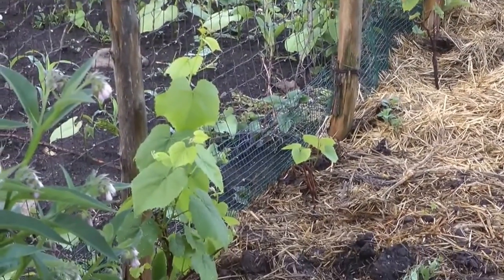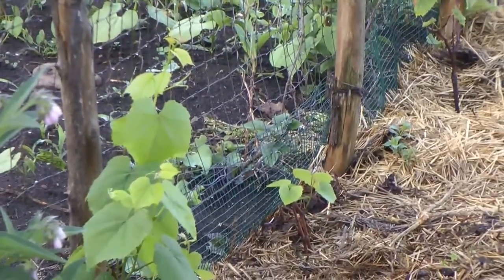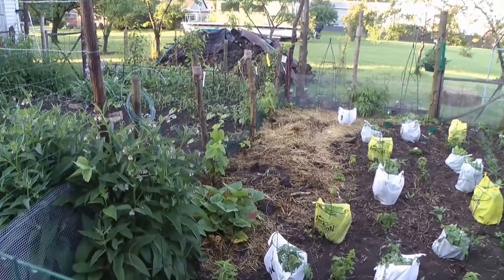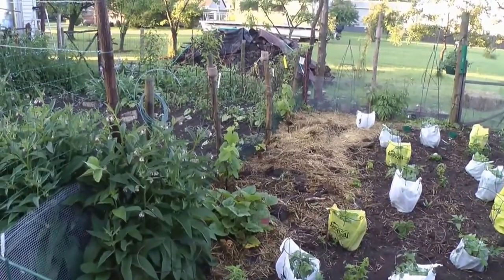Here's the new additions — grapevines. These are seedless grapes. I got four of them planted in there — two of them are pink and two of them are red.